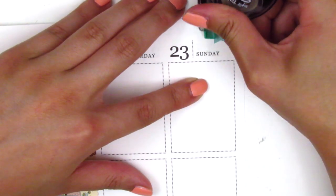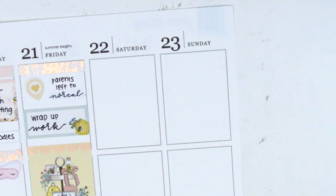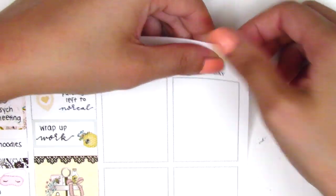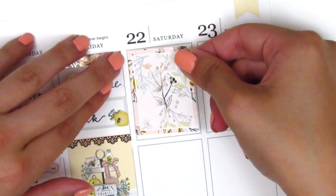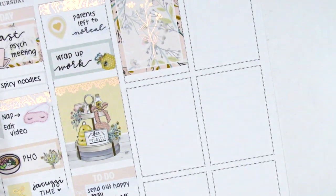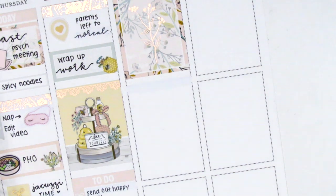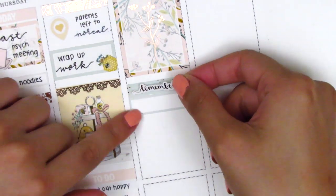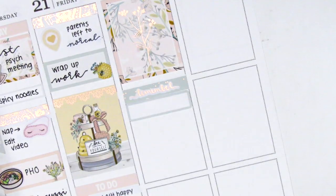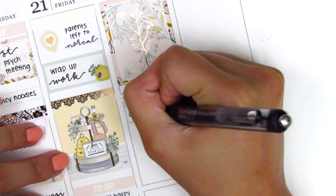Before moving to the weekend, I decided to white out the flag on the right-hand side of my planner and cover it up with a flag from the kit. I put down a full box at the top of Saturday. I opted not to use the weekend banner for this week because it was really light in color and you couldn't really see it. First thing I put down is a foiled header with a gold foiled remember sticker from Rose Colored Days on top, and I used a quarter box to mark that I was obsessed with one of the phone games I had just discovered.